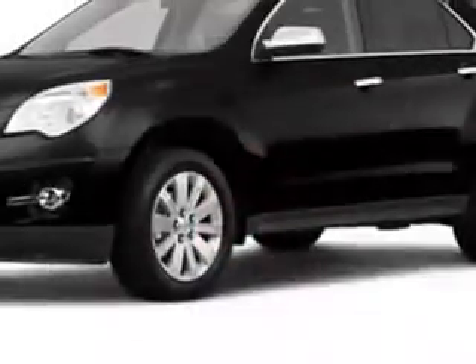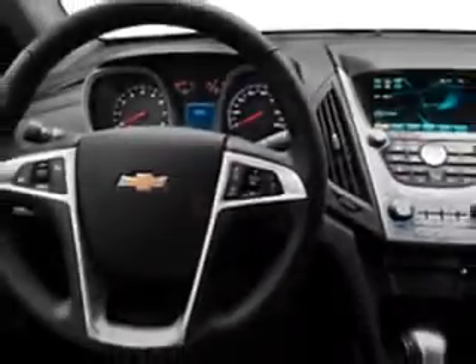How about driving this black 2011 Chevy Equinox? It has a four-cylinder engine and an automatic transmission. This great SUV has an MP3 player, OnStar, premium sound system, cruise, backup camera, satellite radio, and more. Have peace of mind driving this 2011 Chevy Equinox. See you today at Briner Chevrolet.